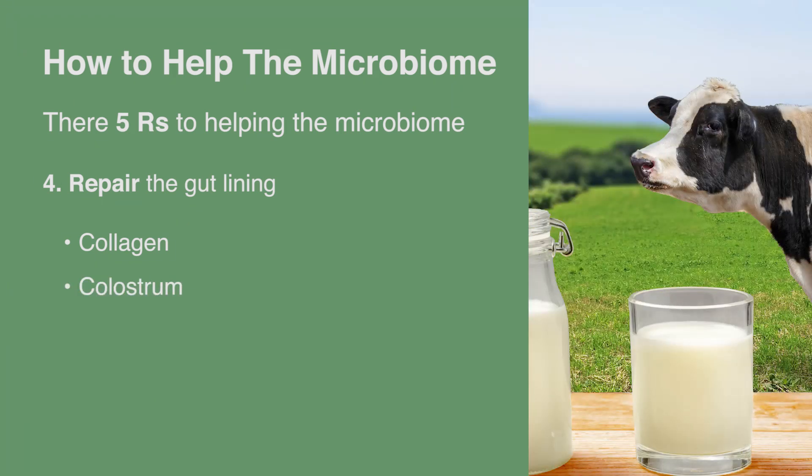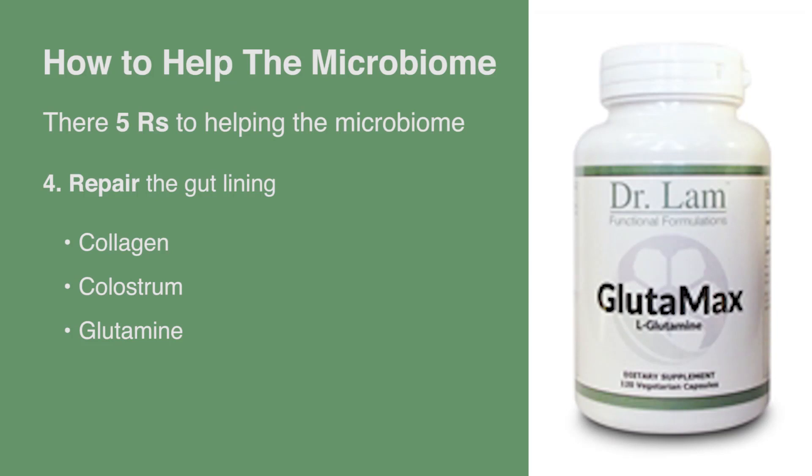Colostrum — the first milk that comes from cows or mothers — is full of IgA antibodies, which are really good for helping your immune system and your gut. Glutamine is another option; it's an amino acid actually called the intestinal permeability factor. Combined with compounds such as pantethine and DHEA at the right dosage, it can be fantastic for healing and stabilizing the gut.